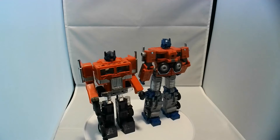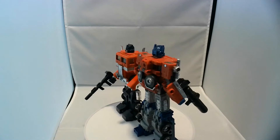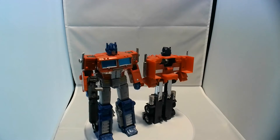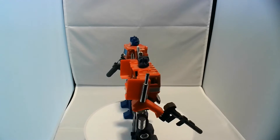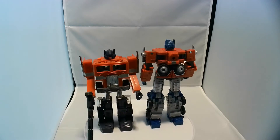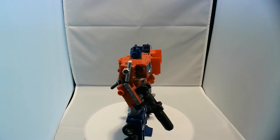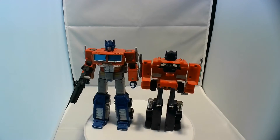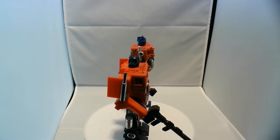So taking a look, Kingdom Optimus Prime is on the left. And if you're uninitiated, Kingdom is actually the third in a series of Transformers waves that have been supported with some animated media on Netflix. Kingdom really is taking modern sculpting and got back to the basics on many of the figures, getting back to those original G1-style cars, and really just kind of a gigantic love letter to the fans before they head off into the next series, which is Legacy.